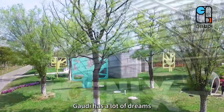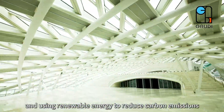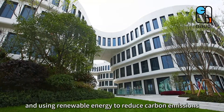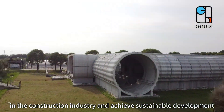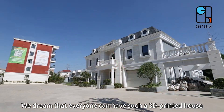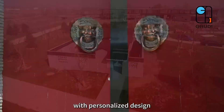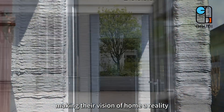Gaudi has a lot of dreams. We dream of turning waste into treasure and using renewable energy to reduce carbon emissions in the construction industry and achieve sustainable development. We dream that everyone can have such a 3D printed house with personalized design, making their vision of home a reality.